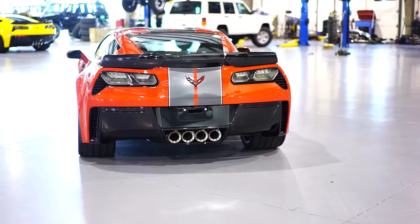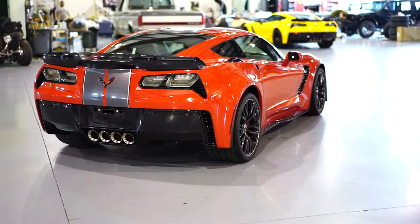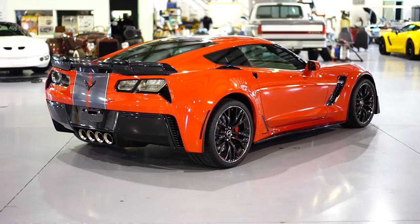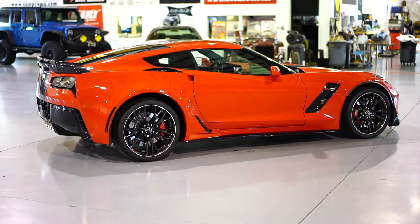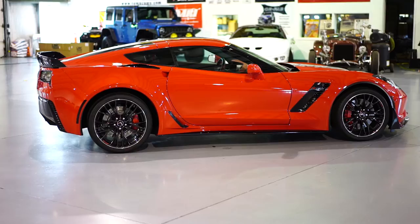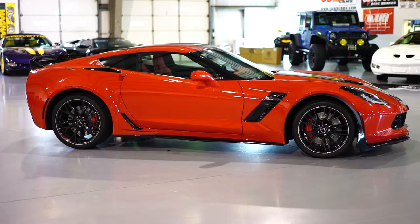Finished in a gorgeous torch red exterior. We also have in inventory right now a 2015 Z06 finished in yellow. This particular Z06 has a clear rear spoiler, full carbon fiber package, side skirts, and front fascia. Very highly optioned with sharp gray inserts everywhere, charcoal wheels, a gorgeous interior, and red leather interior.